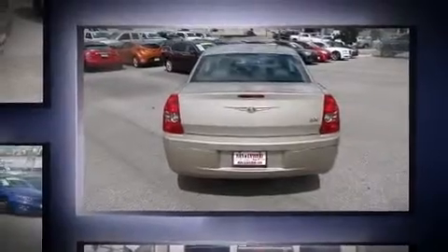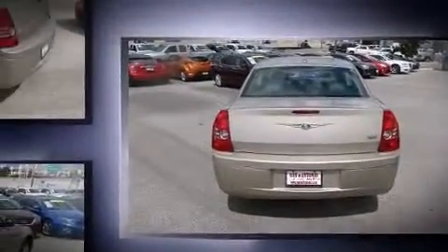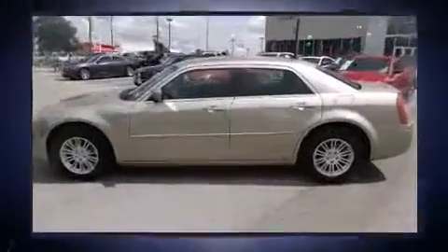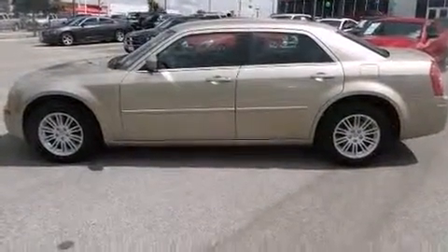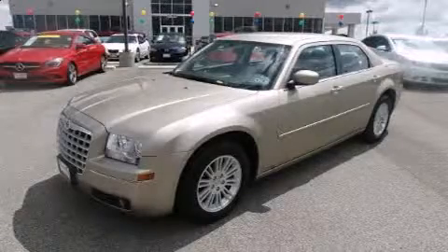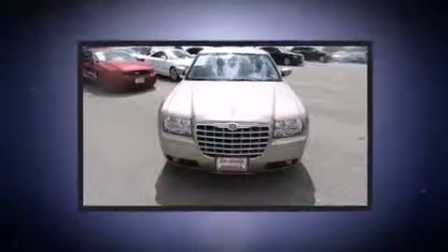This model accommodates five passengers comfortably and provides features such as a tachometer, variably intermittent wipers, an outside temperature display, remote keyless entry, and power windows. You and your passengers will enjoy the stereo system,